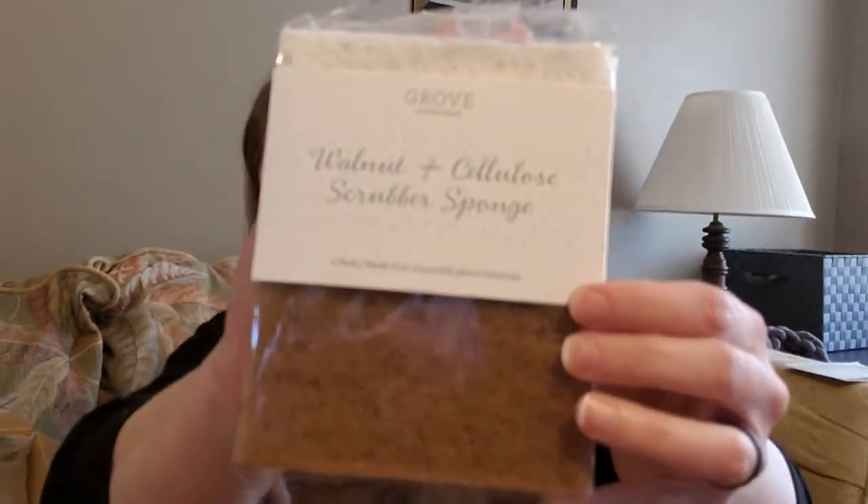First up is a walnut and cellulose scrubber sponge — it's a big sponge, non-abrasive, perfect for cookware, glassware, countertops, and appliances, and it's top rack dishwasher safe. I also got one of these bath sponges, but it's made with recycled plastics. I use one every day, so that's great — see, they have things besides just cleaning products.